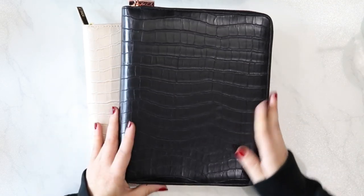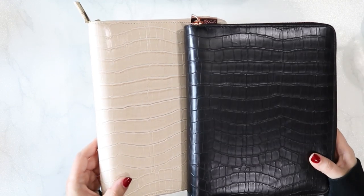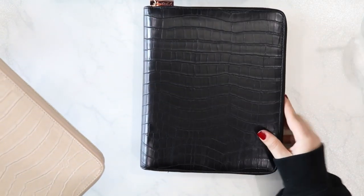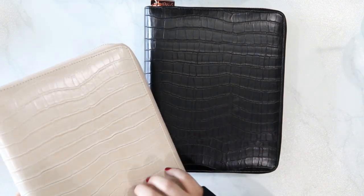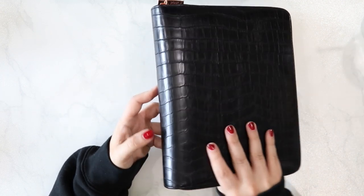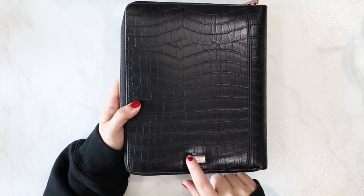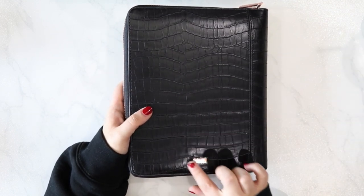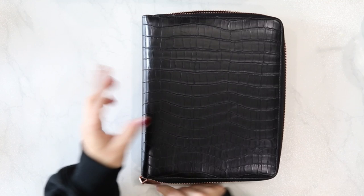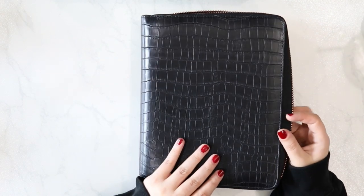Now we come to these beautiful zip-around A5 six ring binders. They gave me both colors — the black with rose gold hardware and the almond beige with gold. The exterior is that embossed croc on what I'm assuming is vegan leather. On the back is a piece of metal hardware with the Kiki K logo. This is a zip-around planner, and these are actually a major contender for my 2020 setup — I really like having everything contained in a zip-around.